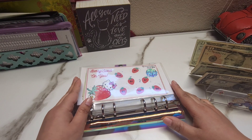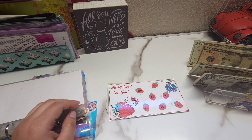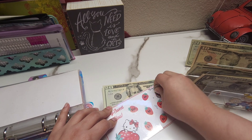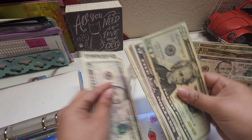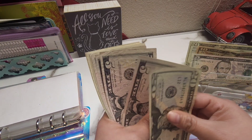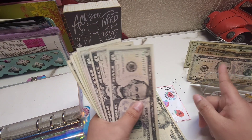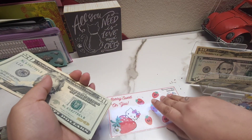I believe we're going to be completing one or two challenges today. First we're starting with the Berry Sweet on You — I did have a coin. This is going to be the last one, so we're completing it. We're adding eight dollars — five, six, seven, eight. We're supposed to have 54: 20, 25, 30, 35, 40, 45, 46, 47, 48, 49, 50, 51, 52, 53, and 54. I'm going to switch a 20. I'm so excited — this one is completed!